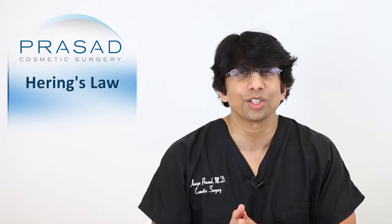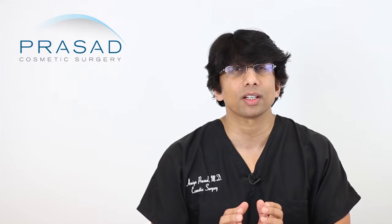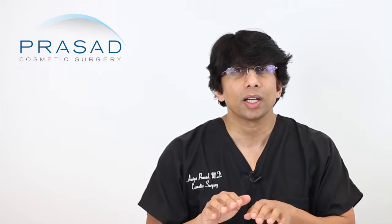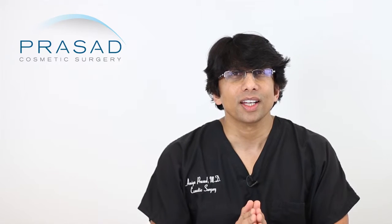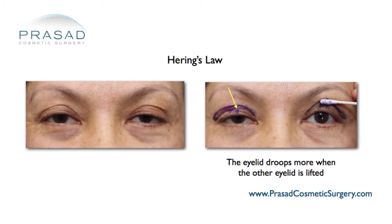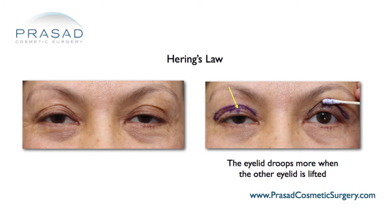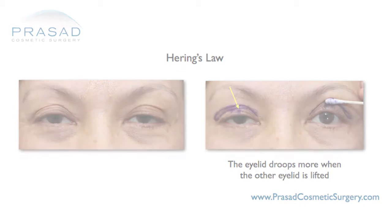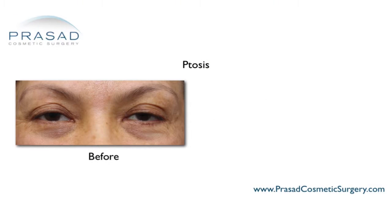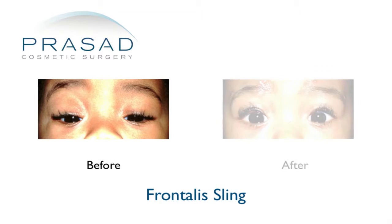Hering's Law, spelled H-E-R-R-I-N-G, is a physiologic manifestation of an interesting thing that comes from the way the brain sends a signal to the upper eyelids to open. What I do is I lift the eyelid that's more droopy and I look to see what happens to the other eyelid. Very often, the other eyelid will actually droop when the drooping eyelid is lifted. Especially for people who have congenital ptosis or ptosis that they are born with, it is not unusual for the ptosis to be manifested in both eyes but just be more significant in one eye.